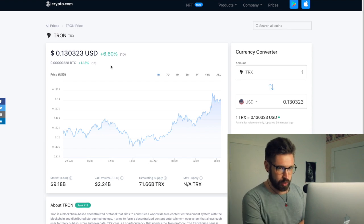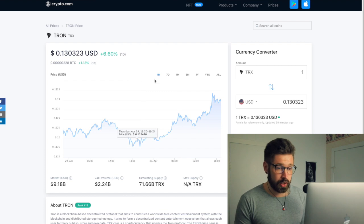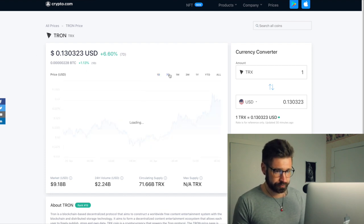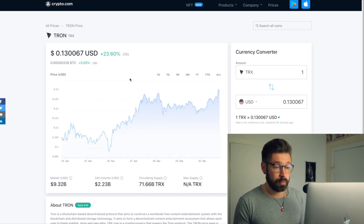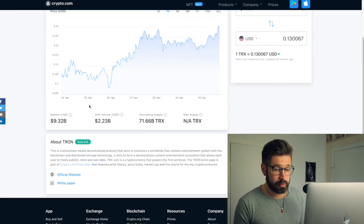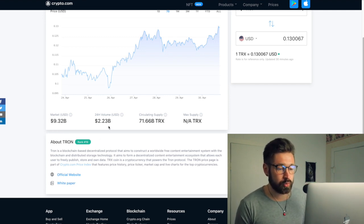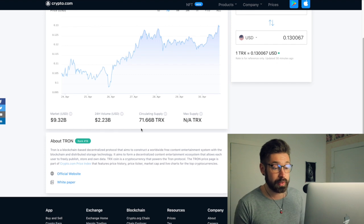For Tron, we're up 6% on the day and on the week we're up a juicy 23%, and I think we're seeing signs of reversal. We have a market cap of $9.32 billion, a 24-hour volume of $2.23 billion, and a circulating supply of 71 billion.